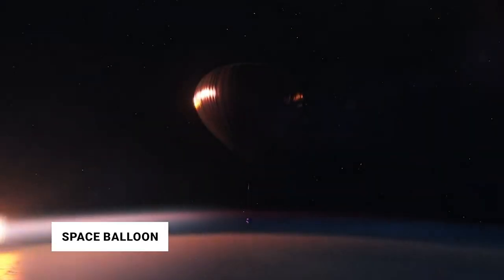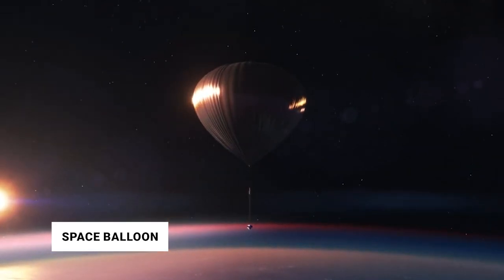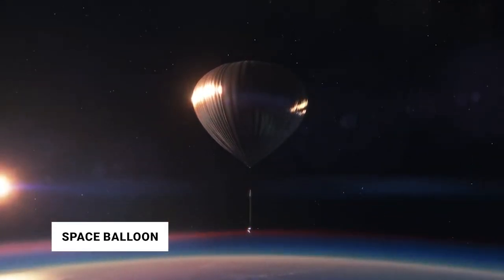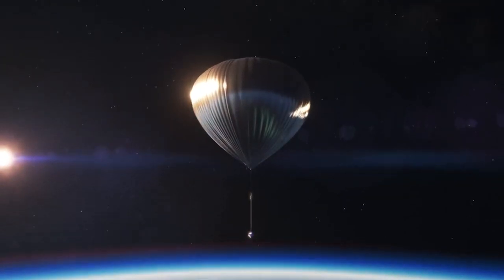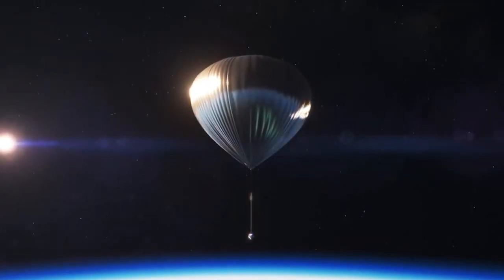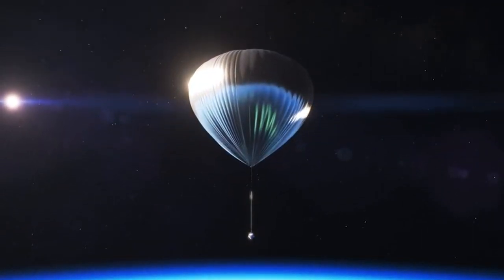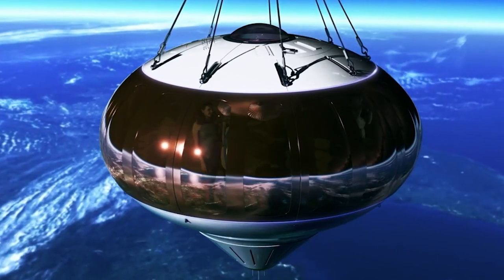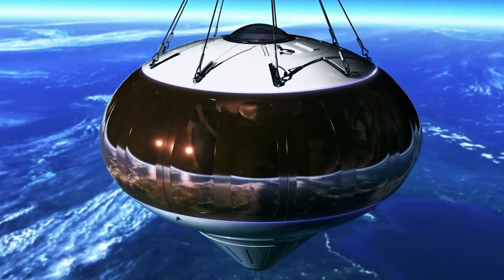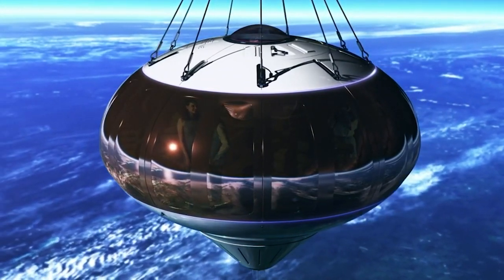Number 5: Space Balloon. Want to travel to space? The interior of this opulent space balloon is stylish, and the spaceship Neptune's new capsule design will be safer and maximize the traveler experience by offering a roomier interior with more headroom. A pilot and eight passengers can travel in style in the Spaceship Neptune capsule. Huge windows providing stunning views of Earth against the darkness of space will be found on the craft, along with seats, a bar, a bathroom, and other amenities.